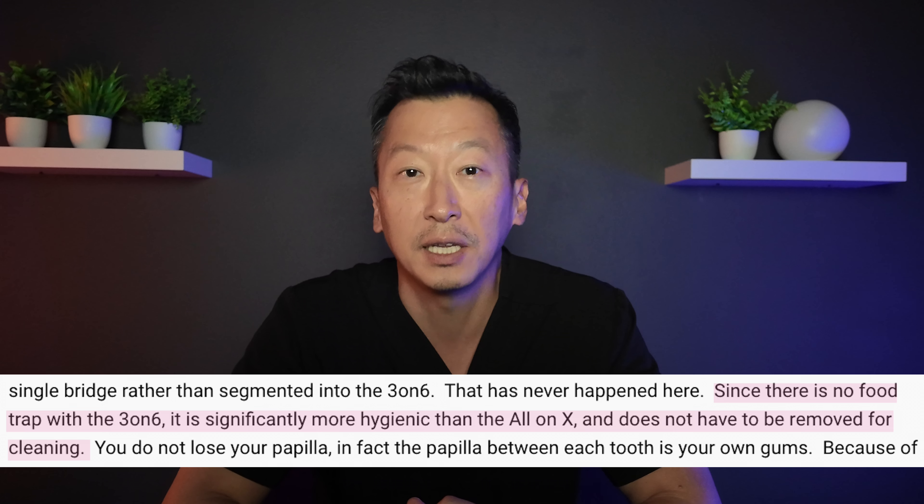I'd also like to apologize for not knowing whether nowadays three-on-six was still segmenting their bridges or doing a single unit design. I personally, as well as others, am in favor of the single-arch design, as it allows for cross-arch stabilization and therefore less stress, less bone loss, and less implant failure compared to a segmented design.